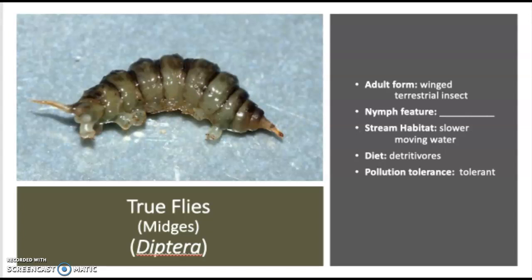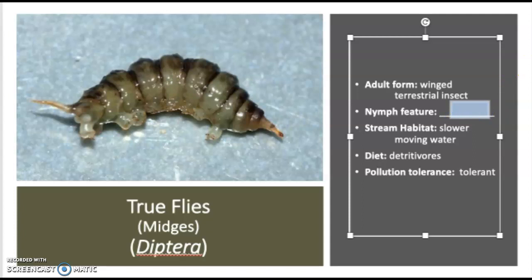The true flies or midges, as they're often called, known as the order Diptera, are also going to be tolerant to pollution. Diptera — the true flies or midges — are winged terrestrial insects as adults. These are often those little clouds of things we call gnats. A lot of times they're actually midges flying above the water as adults.